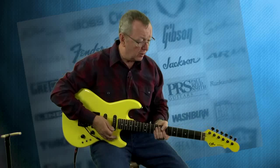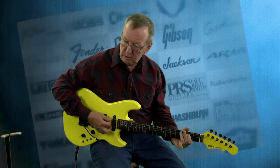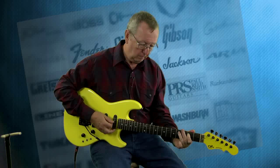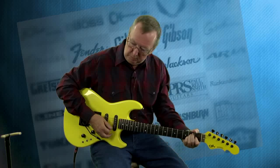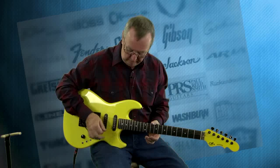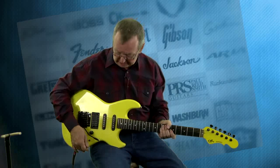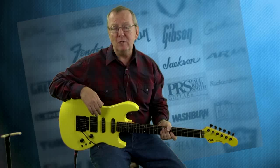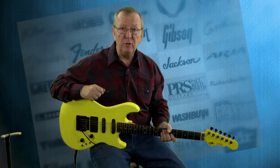So let's talk about how it sounds. I've been playing on this front pickup. It sounds a lot like a Strat like I was saying, but the pickups are a little hotter than Strats. So I really like them. I like a good, strong, powerful pickup, which these definitely are.